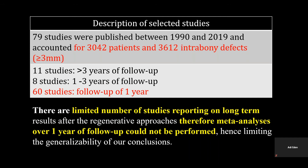79 studies met all the inclusion criteria, all published between 1990 and 2019, and accounted for more than 3,000 patients and intra-bony defects. Most of the studies reported follow-up of one year, and due to a limited number of long-term studies, meta-analysis of studies with over one-year follow-up could not be performed.